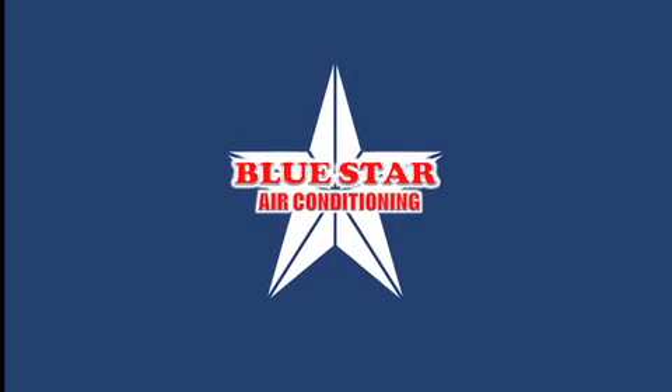There's no better way to stay cool this summer than with a Fujitsu air conditioner. It's easy. See the team at Bluestar Air Conditioning.